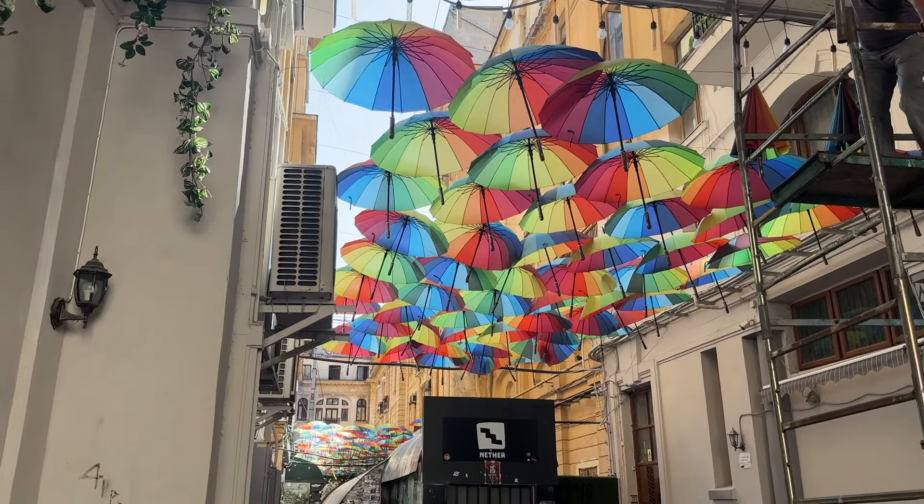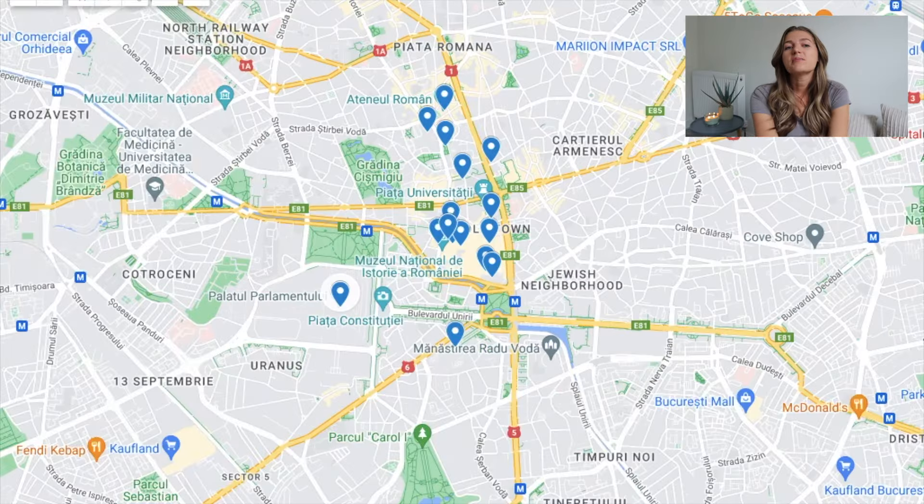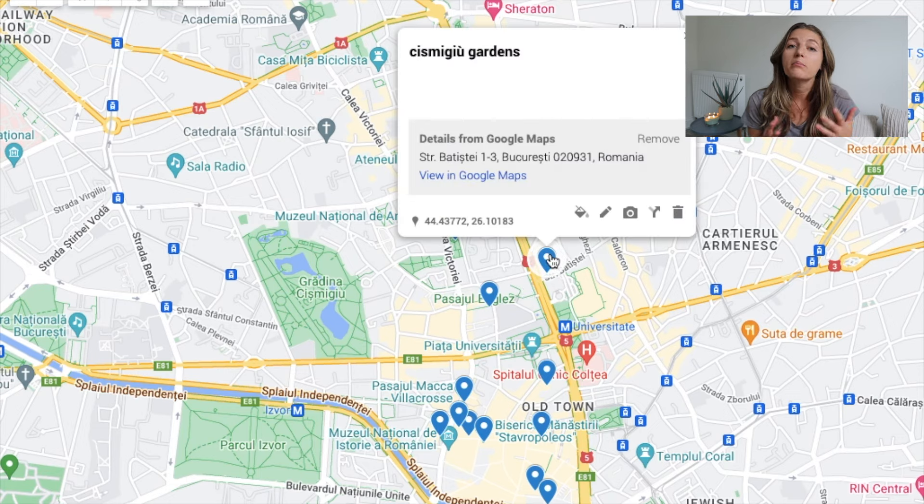Then we'll head north of the Old Town to Pasadal Victoria, which is just a photo-op spot I saw a lot on Instagram before I came — these colorful umbrellas — so it's a super cute little shot. Next we have the Kismegu Gardens, which is a vast English-style gardens with fountains, monuments, and a popular boating lake, where the landmark Monte Carlo restaurant stands on the central island.